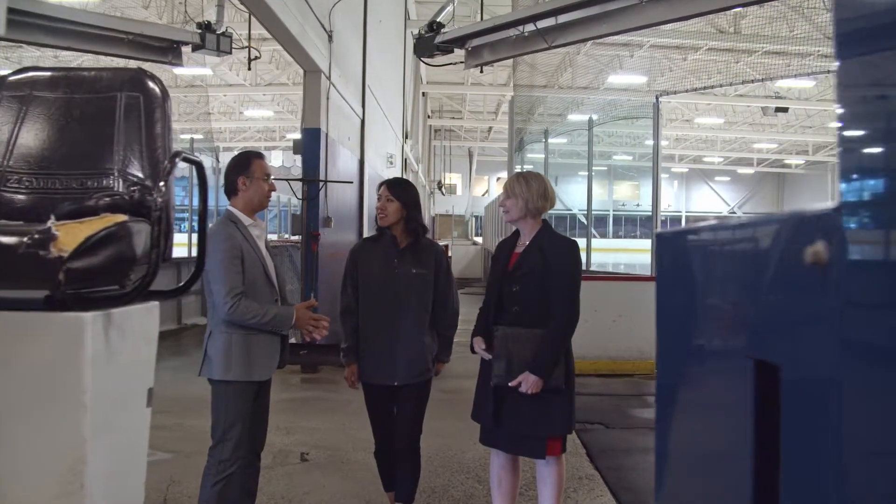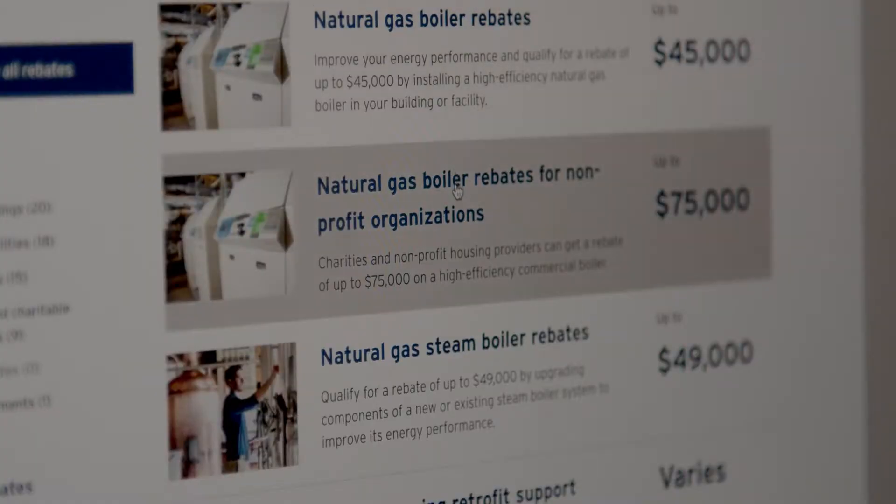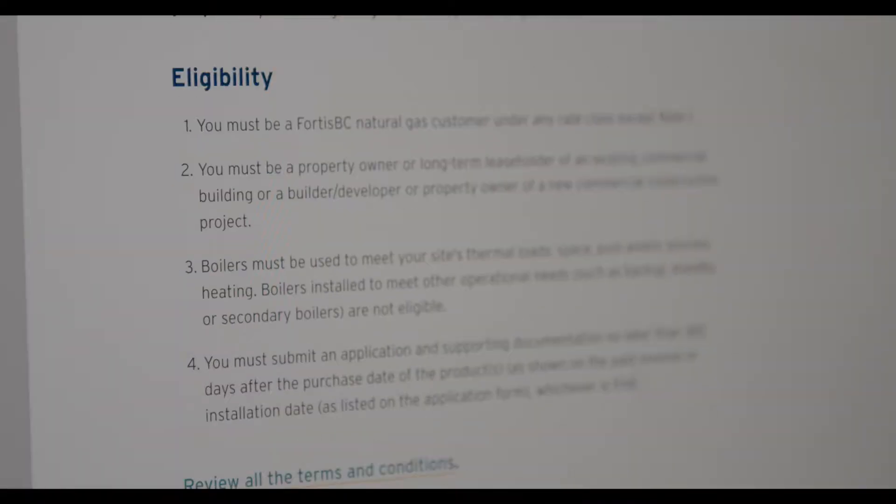We worked with Fortis BC. We went to Fortis BC's pre-approved boiler rebate program. We were able to identify a whole list of boilers that were high efficiency.